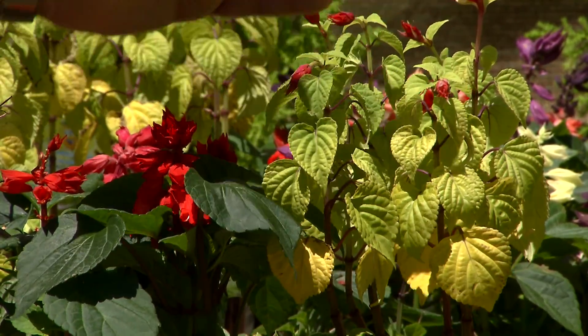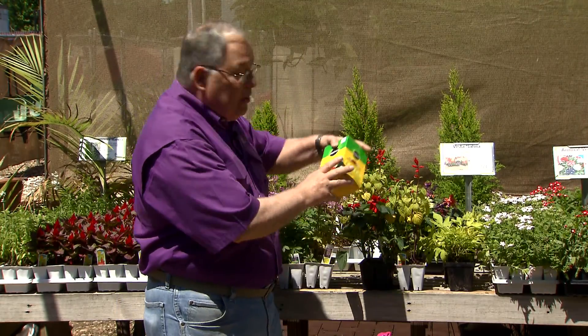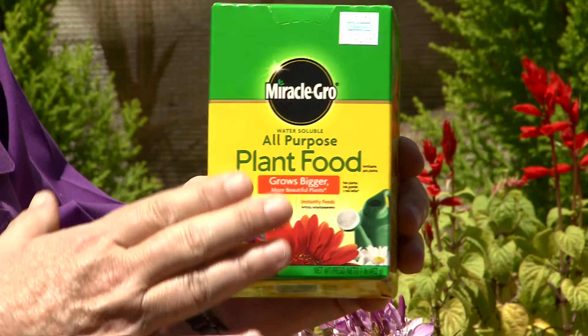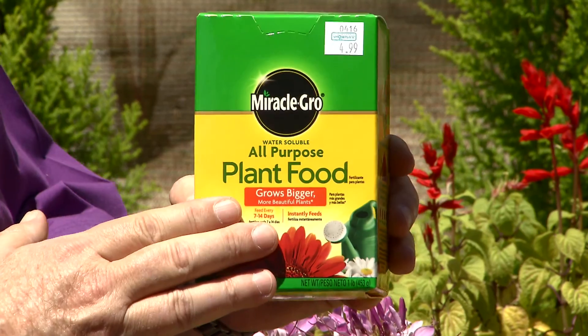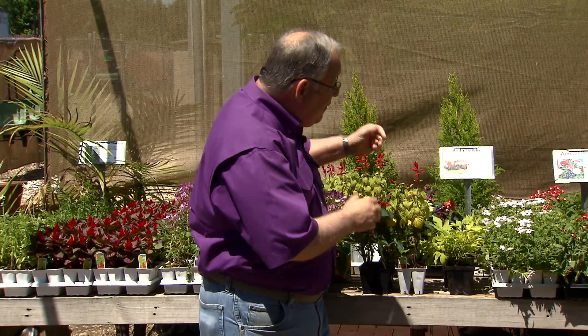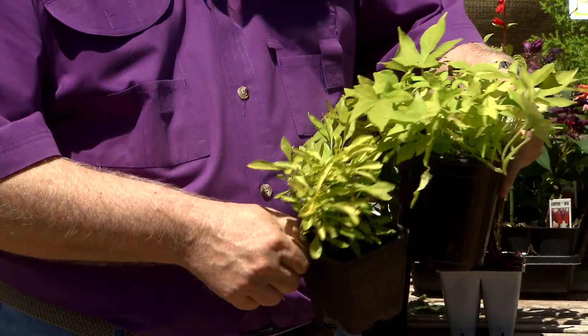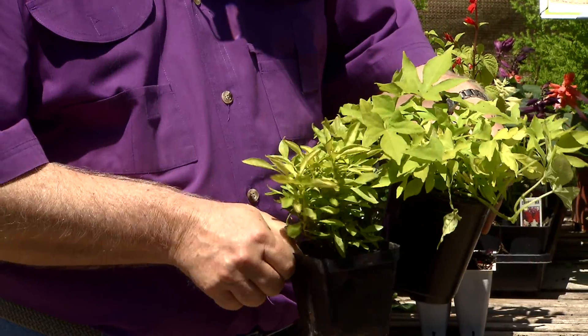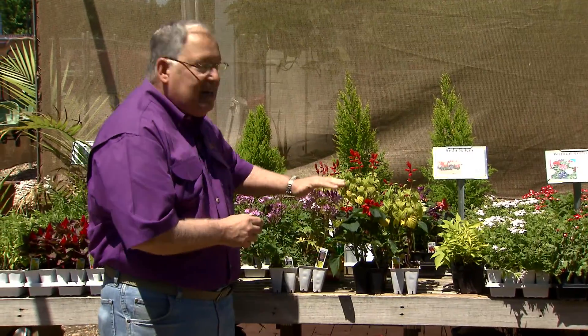Now if you have plants that look like this or start to look pale, don't let them get this bad — fertilize them with a soluble fertilizer. Use a soluble fertilizer because the nitrogen is in immediately available form and these plants need nitrogen as fast as possible. Also, don't overlook the fact that some plants are naturally chartreuse. This is an ornamental sweet potato and an alternanthra — these are the color they should be, and fertilizer won't help them.